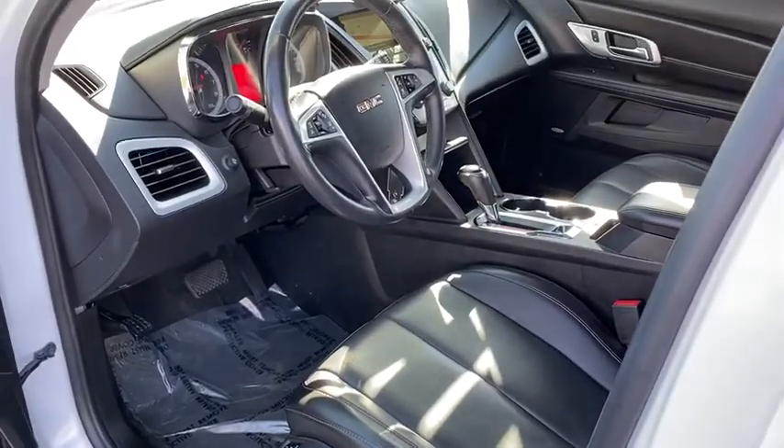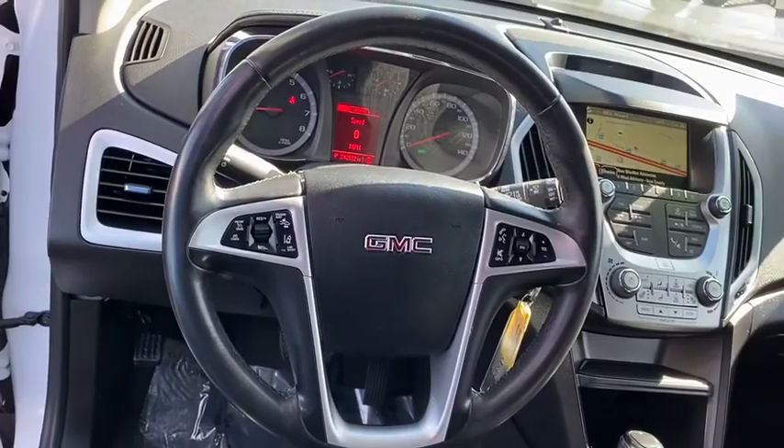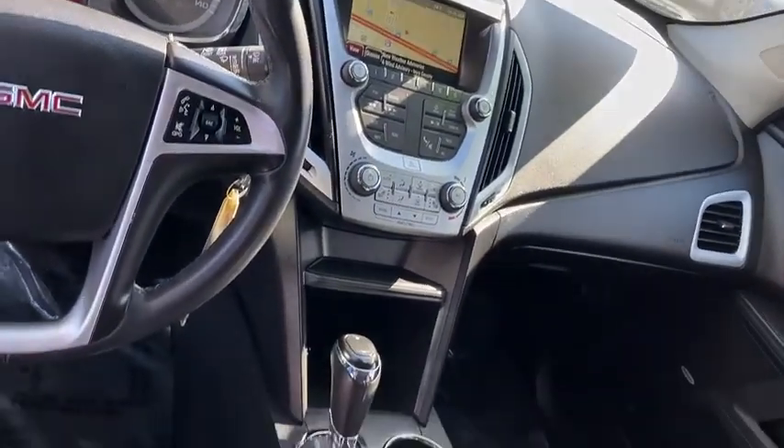MP3 playback stereo, bucket seats, heated driver's seat, trip computer, and power door locks. This vehicle offers reliability and good looks at a great price, so come in and take it for a drive.